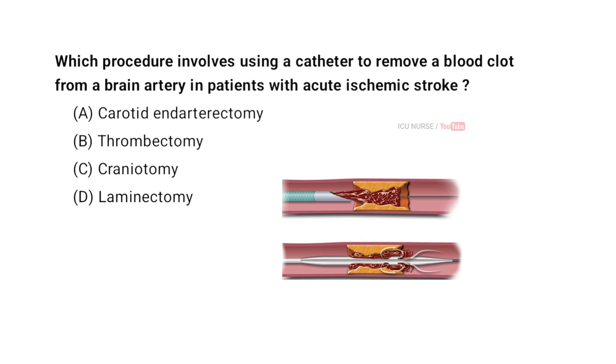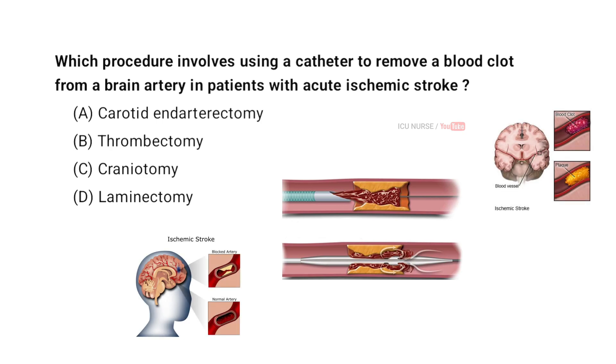Which procedure involves using a catheter to remove a blood clot from the brain artery in patients with acute ischemic stroke? A. Carotid endarterectomy. B. Thrombectomy. C. Craniotomy. D. Laminectomy. And the correct answer is — drop your answers in the comment section below.